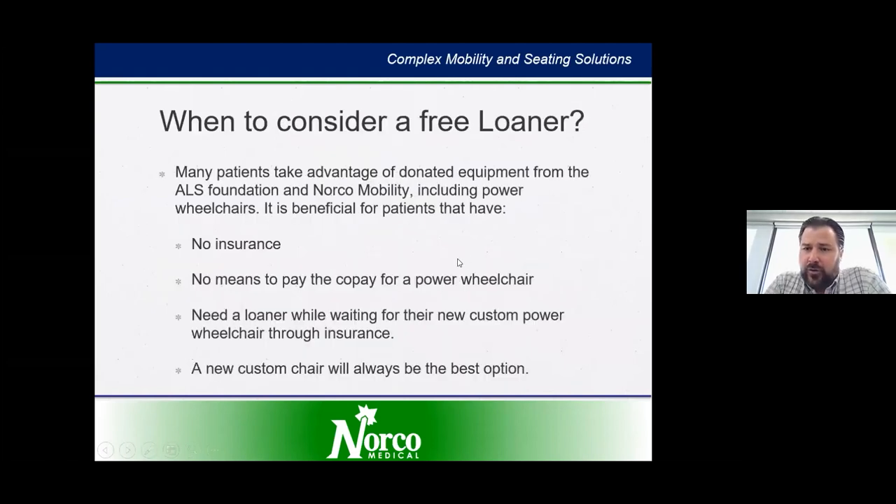There is a loan closet available through the ALSA, and a lot of that equipment is donated from previous ALS patients. It can be used if you don't have insurance, if a copay becomes difficult, or if you need a loaner chair while waiting for a custom wheelchair. Typically a new chair that's your own is the best option, but a loan closet chair is a good option too — you do want something that fits you and that we can modify and adapt to get you the equipment you need.